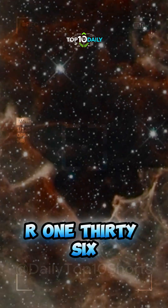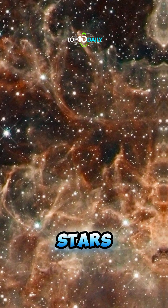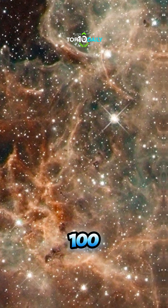R-136. This stunning cluster hosts some of the largest, hottest blue stars known, each one dwarfing our sun a hundredfold.